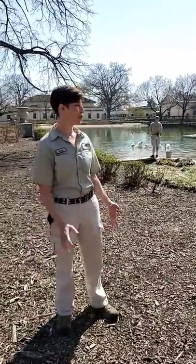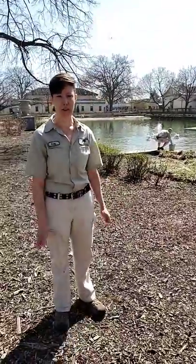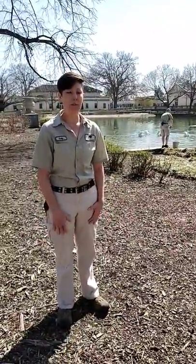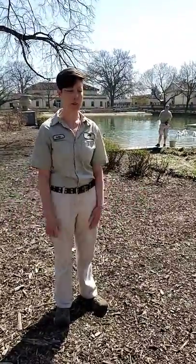Hi everybody! Welcome to another Facebook Live here at Brookfield Zoo. My name's Emily and I'm going to introduce you to our American white pelicans that we have here on the formal pool. Before I get started, feel free to ask us any questions that you've been wanting to know about pelicans and we will be happy to answer them.